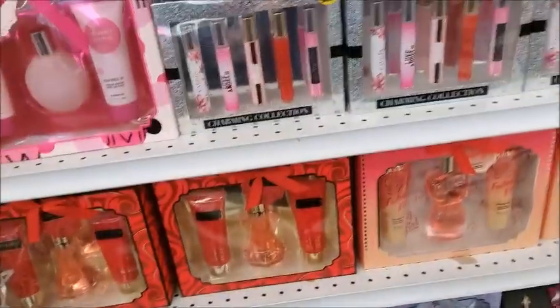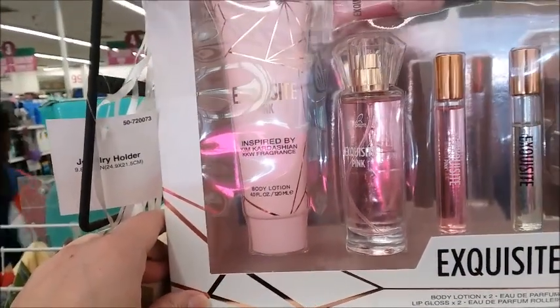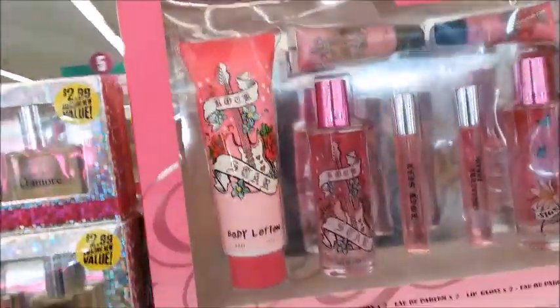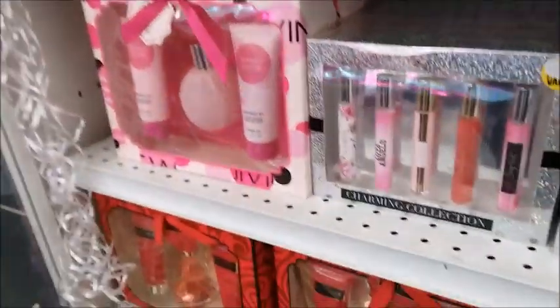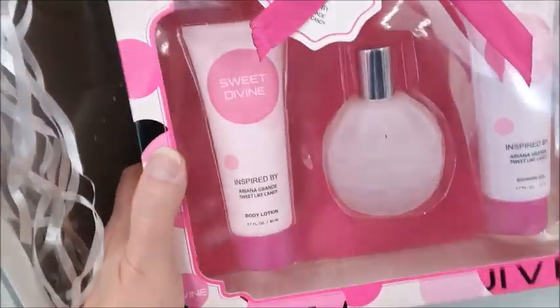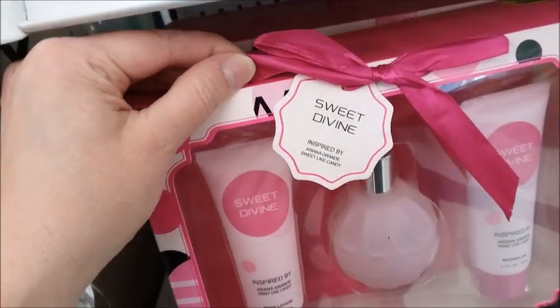There's a bunch of the knockoff imitation fragrances. This one is 'Exquisite, inspired by Kim Kardashian' for $7.99. And there's Ariana Grande Sweet Divine, and one inspired by Light Candy.